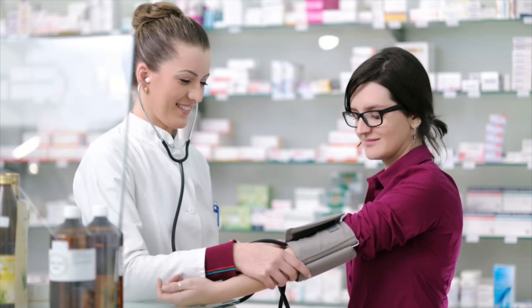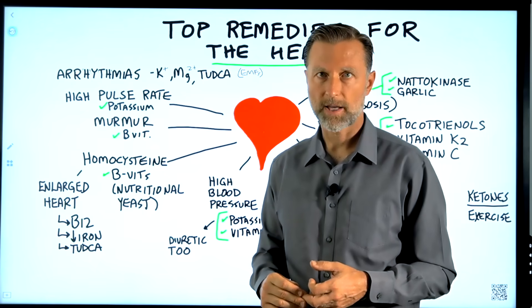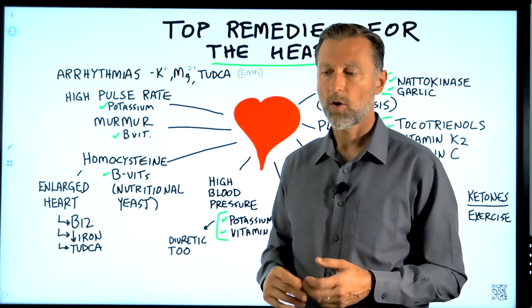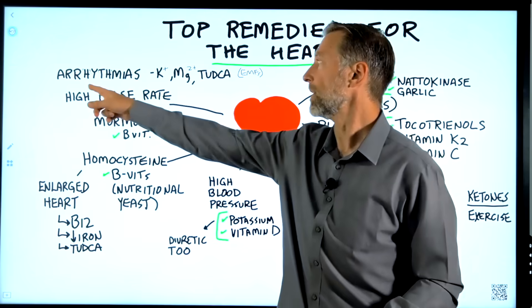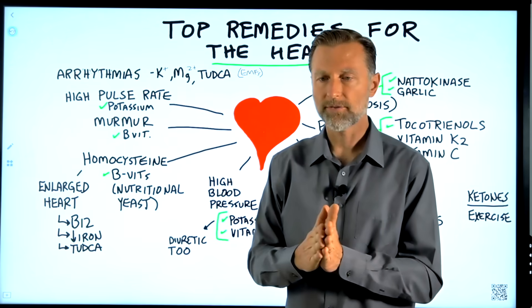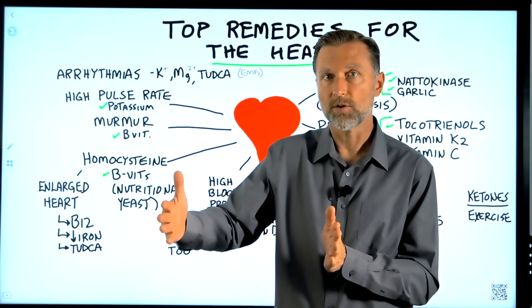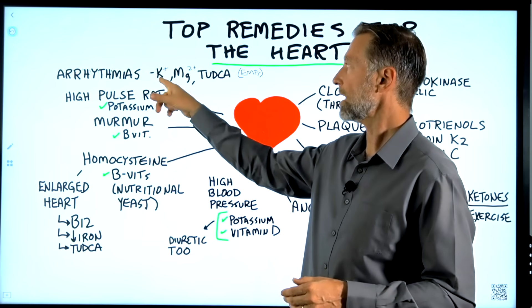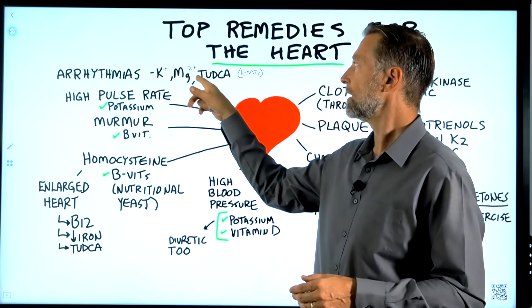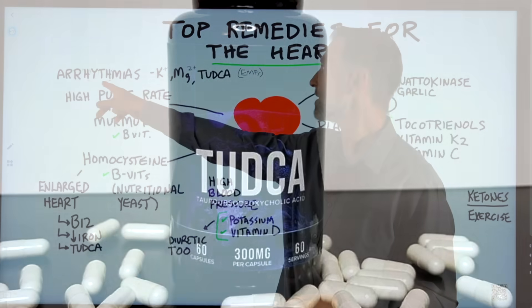If you have low blood pressure, you probably need more sodium — more sea salt — or it could be that you need more adrenal support. Arrhythmias can range from atrial fibrillation to different irregular rhythms to palpitations. Your electrolytes are off — you need more potassium and magnesium. TUDCA, that unique type of bile salt I mentioned, can also help with arrhythmias.